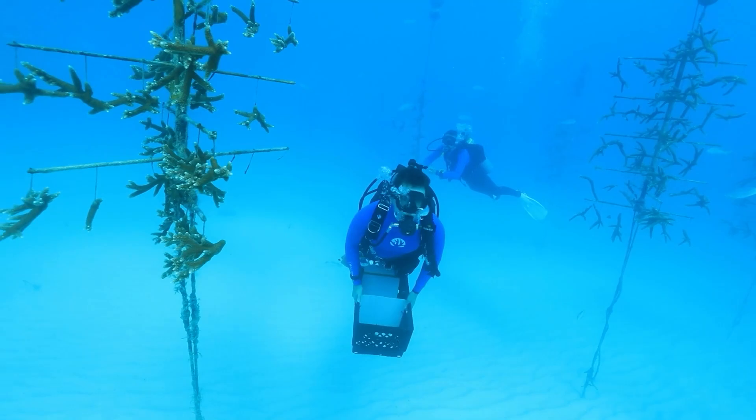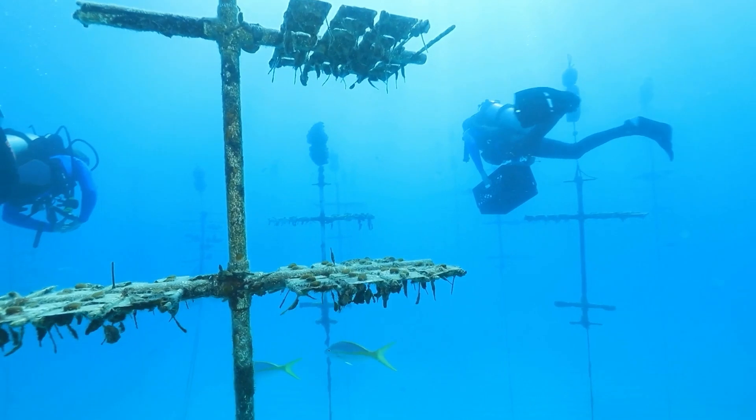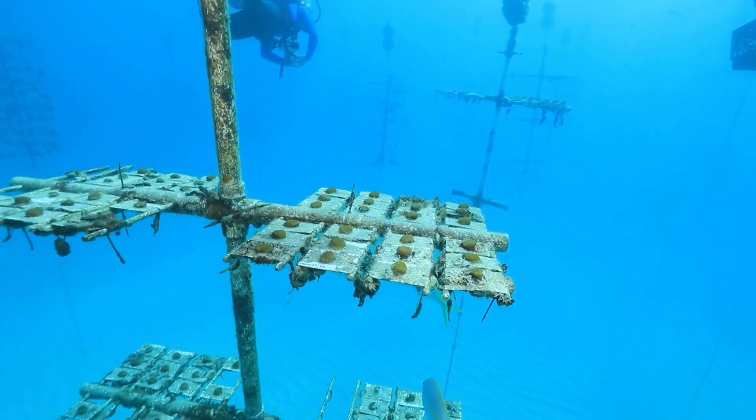6,000 square meters of coral — a real artificial forest. The scientist dives here every day to monitor the growth of its 40,000 grafts.